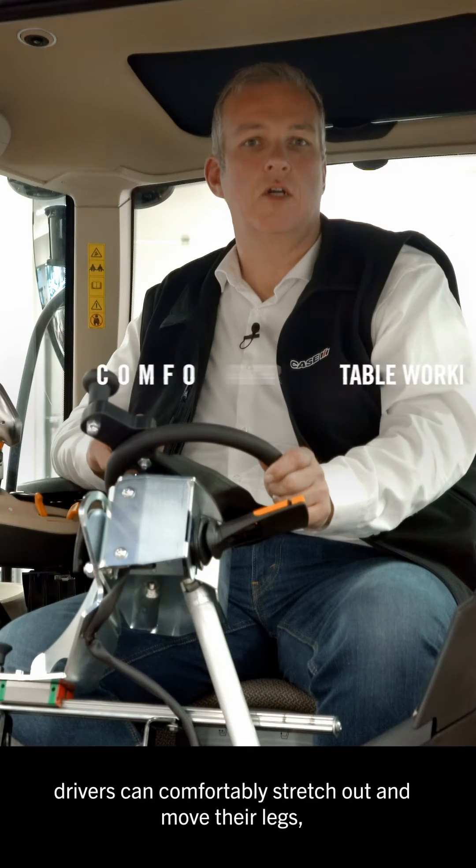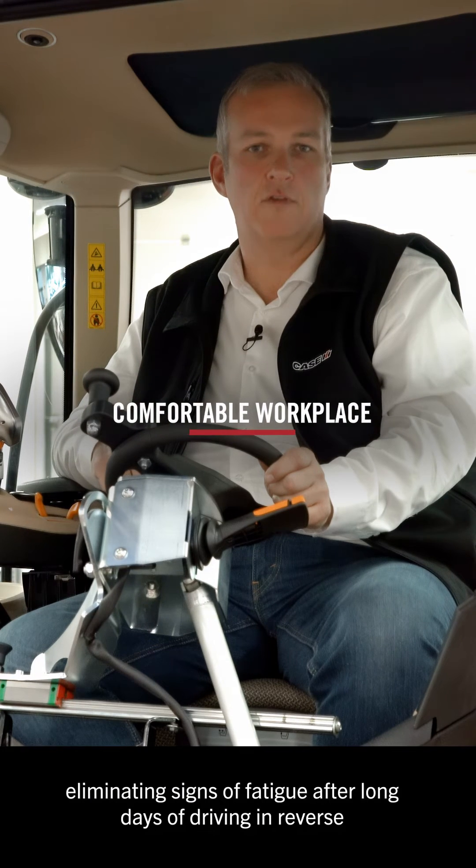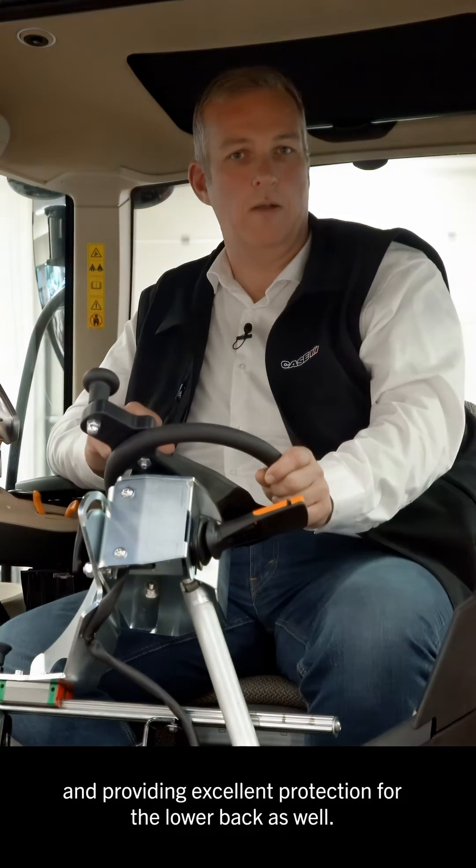In the spacious footwell, drivers can comfortably stretch out and move their legs, eliminating signs of fatigue after long days of driving in reverse and providing excellent protection for the lower back as well.